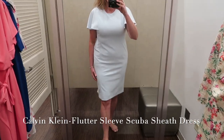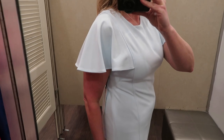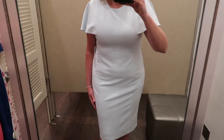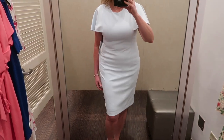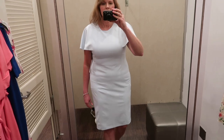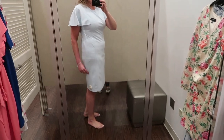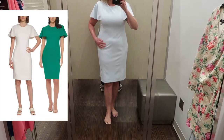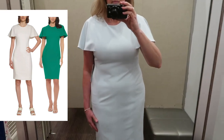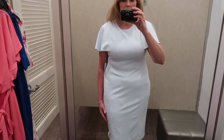The next dress is another Calvin Klein — a flutter sleeve scuba sheath dress. The color is a very pale light blue, which isn't really picking up on camera. The scuba fabric has a little bit of stretch to it, but because of the color and the fit, this one would really need shapewear on me — it was very fitted and showed every lump and bump. The flutter sleeves are a particularly pretty detail, especially if you don't like showing your upper arms. It also came in a really pretty ivory and green.